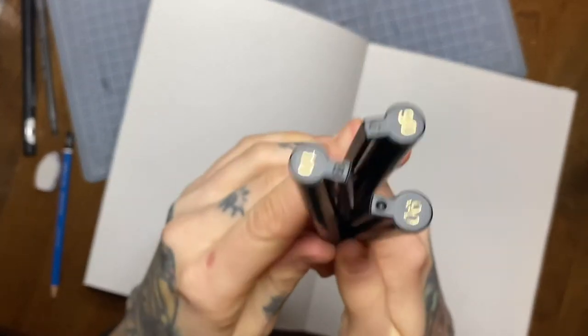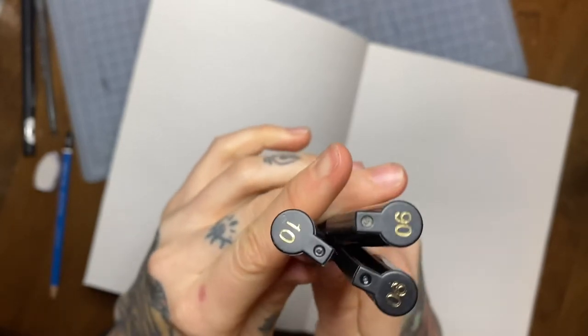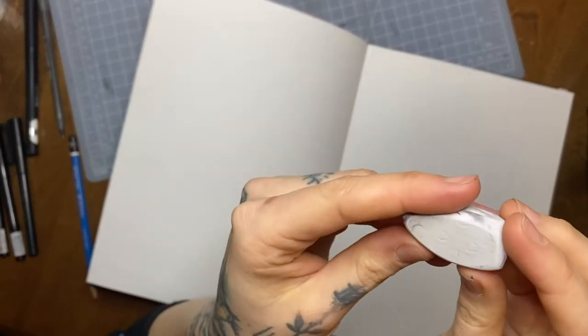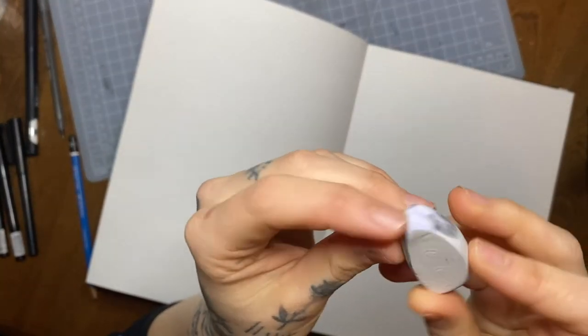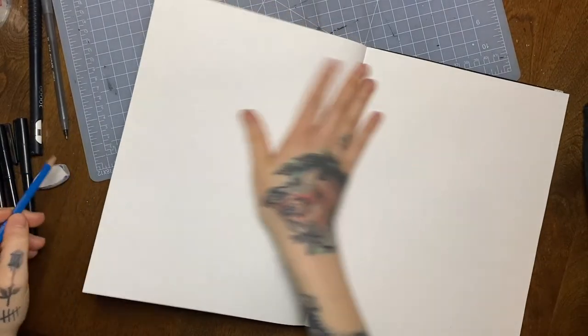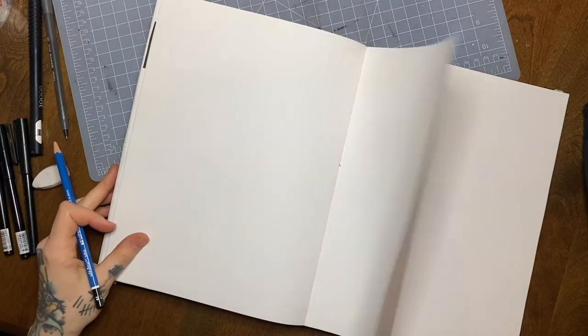I realized after the fact I have two sixes in here — one of them was dying so I had to grab another one. And then just a regular art eraser, also Staedtler brand. You can get all this stuff at any art store, and even sometimes at places like Walmart or really good dollar stores.